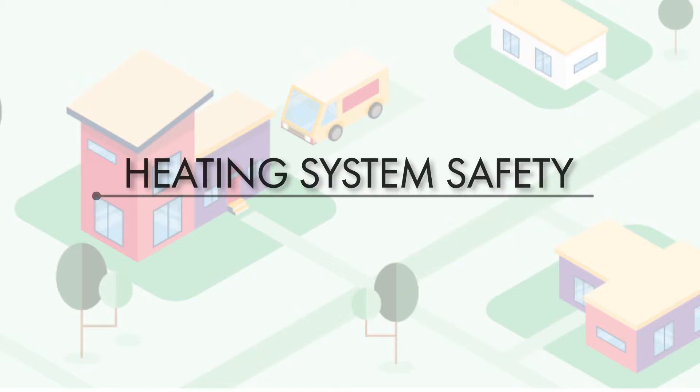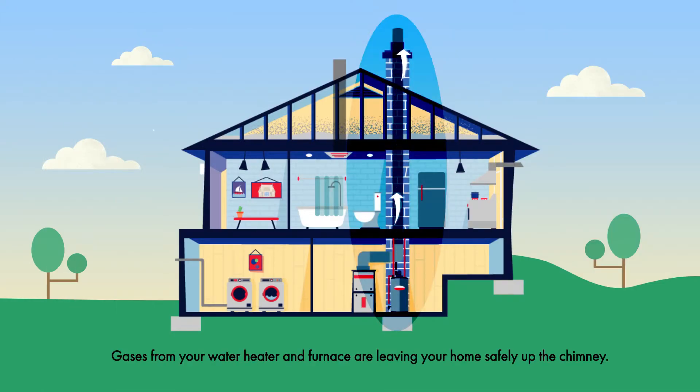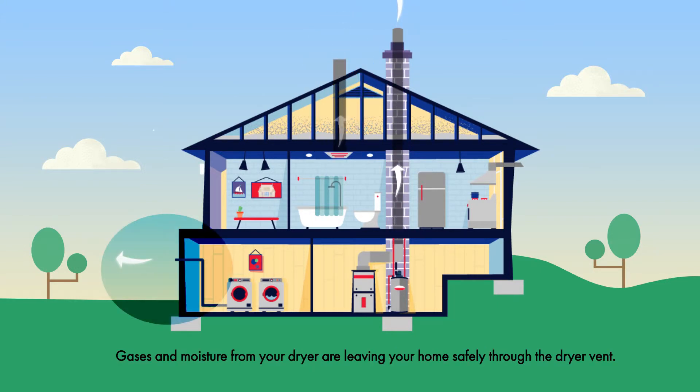Heating System Safety. Gases from your water heater and furnace are leaving your home safely up the chimney. The bath fan turns on and removes added moisture from the shower. Gases and moisture from your dryer are also leaving your home safely through the dryer vent.